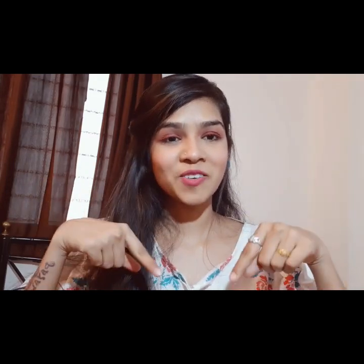If you liked this video, please like, share, and subscribe to my channel.